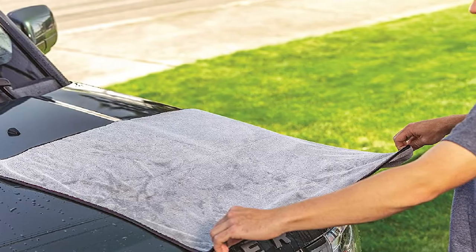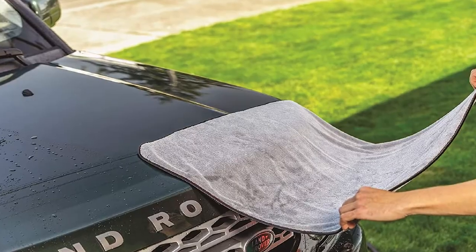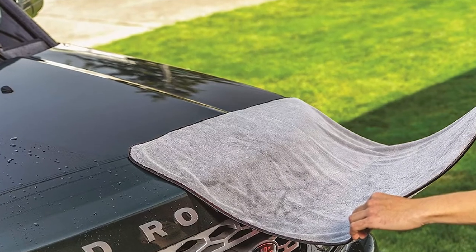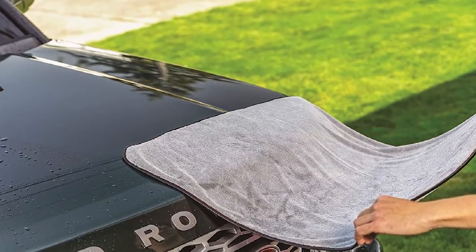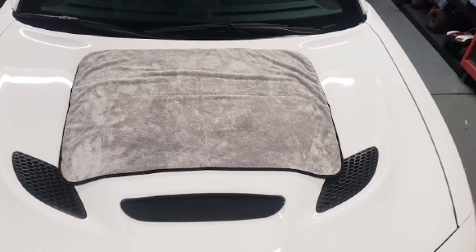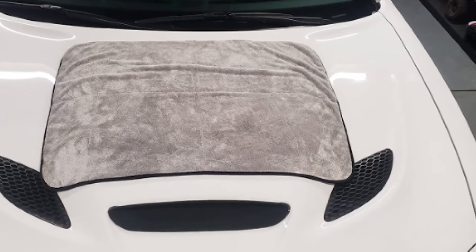As fantastic as it is, though, the price is just too high for the purpose. To get to number one, a towel has to be accessible as well as functional. We're also concerned about a few Terry Weave strings we saw getting loose after a few uses, meaning this towel might not last long enough for the cost.